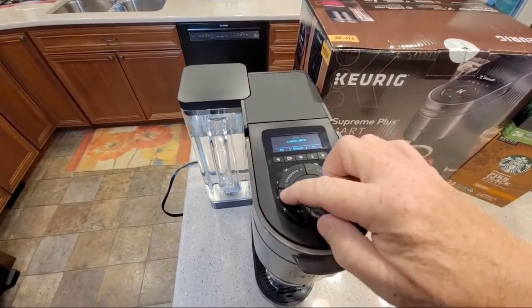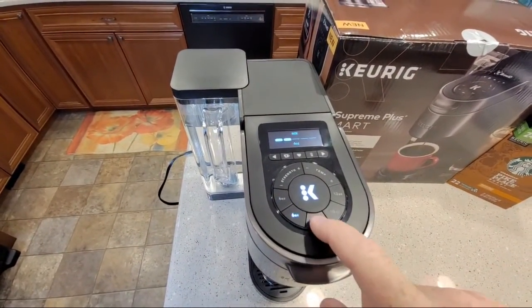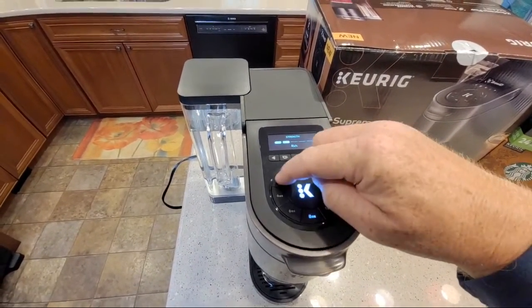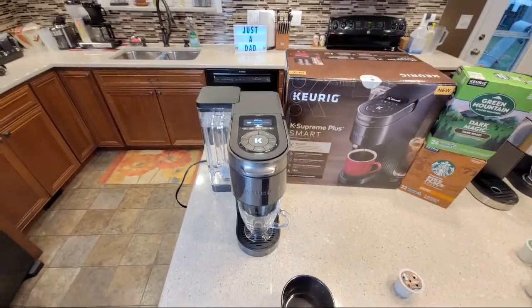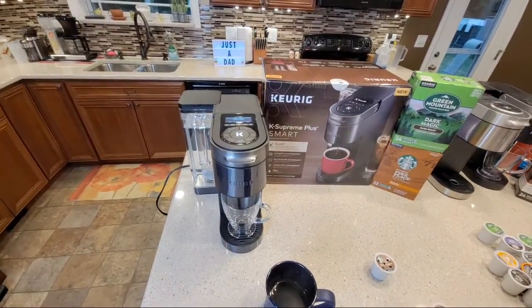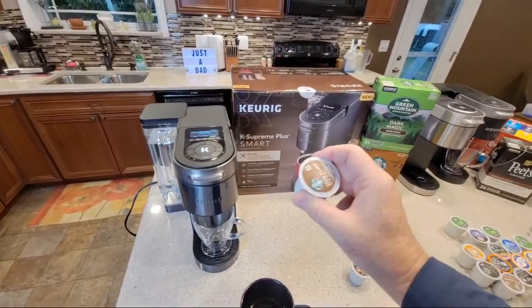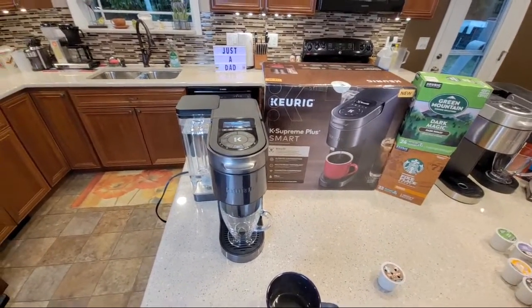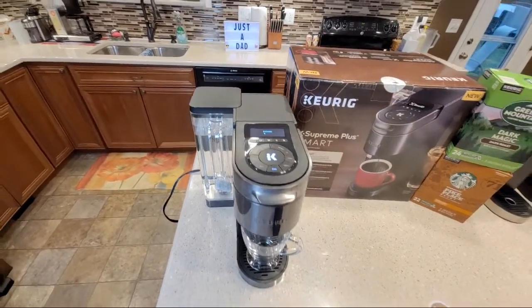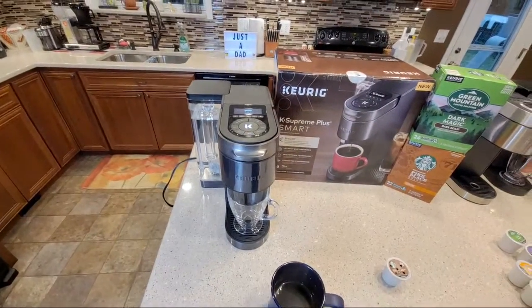I can still go four ounce, eight ounce, I can do temperatures on this even with a generic K-cup. This is really smart of Keurig - they're not holding you to their K-cups. Their K-cups give you extra features but you don't have to buy them. So let's just brew it - it's brewing that community cup, kind of a generic one.